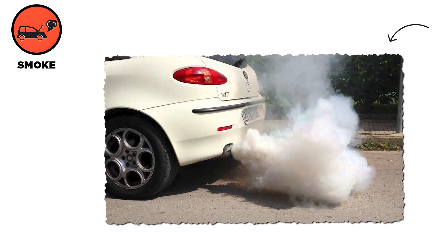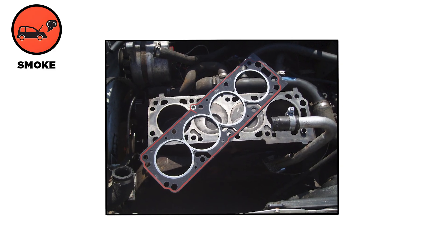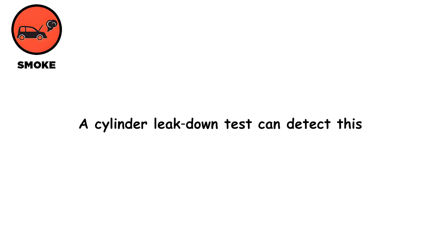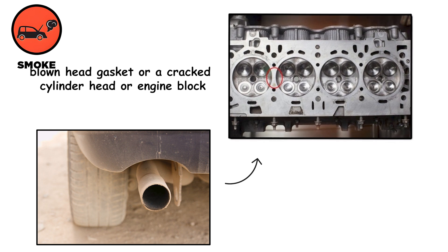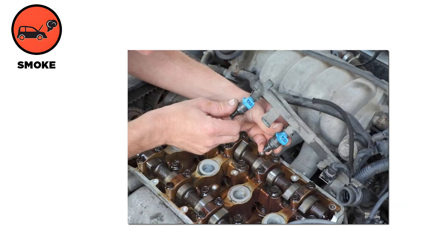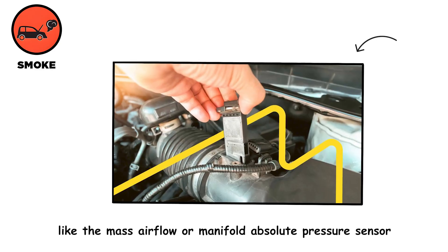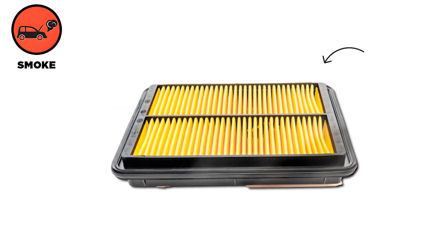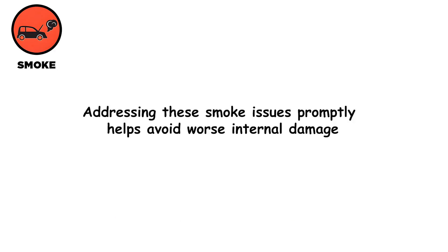White smoke typically indicates that coolant is leaking into the combustion chamber, often due to a blown head gasket or a cracked cylinder head or engine block. A cylinder leak-down test can detect this; the fix requires replacing the head gasket and, if needed, repairing or replacing the cracked head or block. Black smoke comes from a rich fuel mixture — too much fuel injected because of a dirty air filter, faulty fuel injectors, or bad sensors like the mass airflow or manifold absolute pressure sensor. Remedy by replacing or cleaning the air filter, repairing or replacing injectors, and checking or replacing defective sensors. Addressing these smoke issues promptly helps avoid worse internal damage.